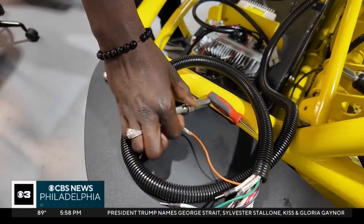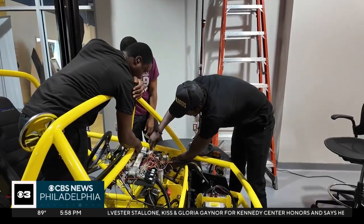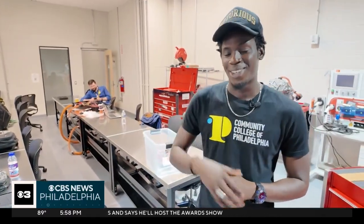For Abdul Sokna, this is more than just a class assignment. It's preparation for a lifelong dream — working at his dad's auto repair shop in Germantown. His main dream, he says, is just to go to the top, as high as he can.